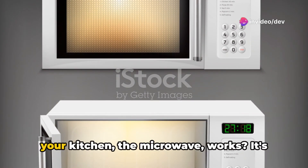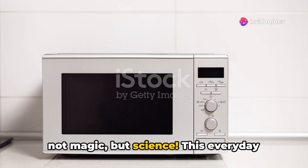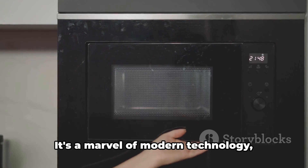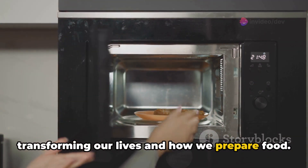Ever wondered how that magical box in your kitchen — the microwave — works? It's not magic, but science! This everyday appliance, often taken for granted, has a fascinating backstory. It's a marvel of modern technology, transforming our lives and how we prepare food.